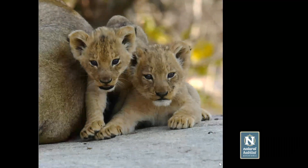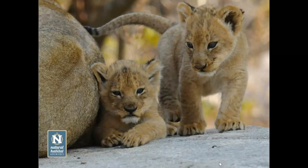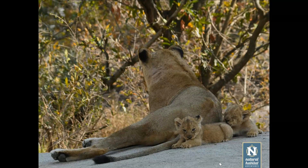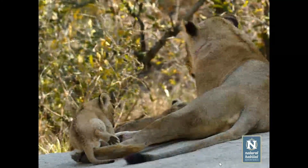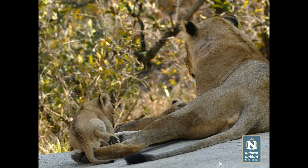The eyes still have a little bit of blue in them, but the cubs are pretty mobile and very curious. To get a perspective of size, when they are next to mom you can see just how tiny they are. If you look at the size of this little one compared to the size of mom's foot, you really get a sense of it.